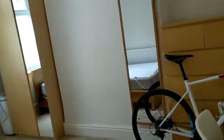Ground floor, rear-facing bedroom. The bike doesn't come with this room. All the rooms have double beds and their own lock on the door, a desk and a table for student stuff.